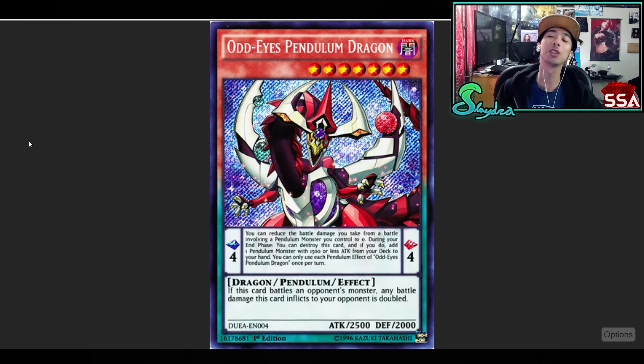First off, Odd-Eyes Pendulum Dragon — one of the more original first pendulum monsters we got in the game. It has actually topped multiple times in different decks. It's just an overall great card: 2500 beater, does double battle damage when it inflicts battle damage to your opponent. Really good if you're actually battling a monster. Plus it has that effect where you can search out a Pendulum monster with 1500 or less attack.